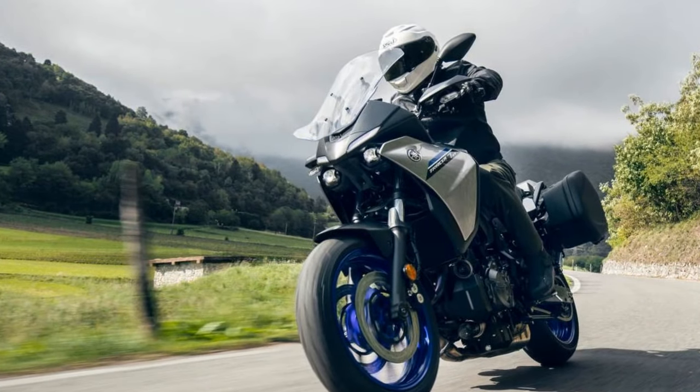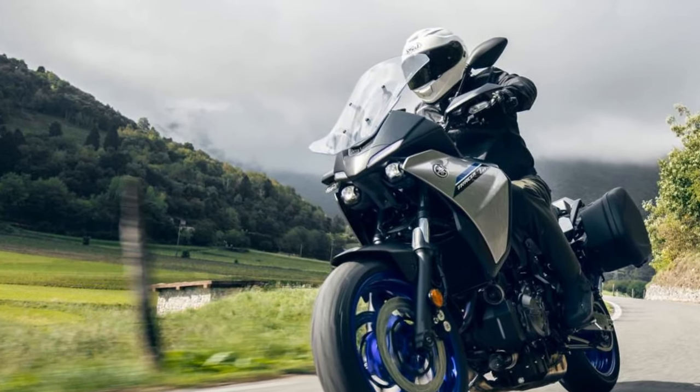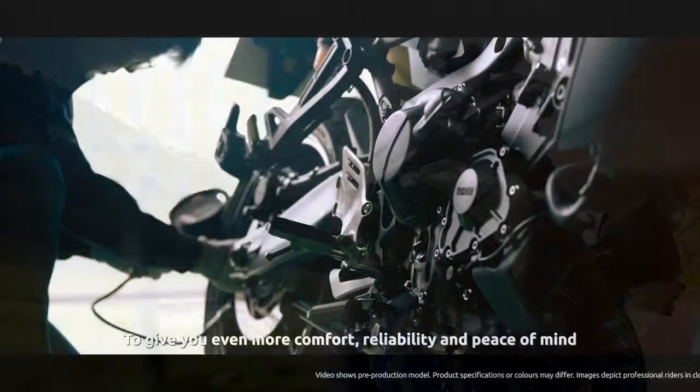In this comprehensive review, we'll delve into the features, performance, and overall riding experience of this remarkable two-wheeled marvel.